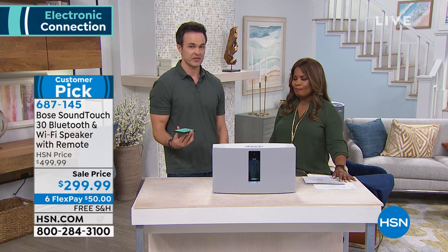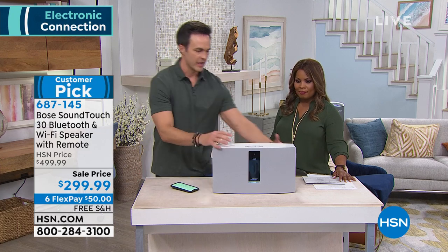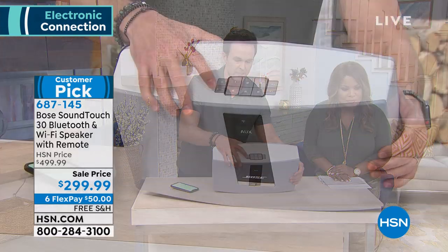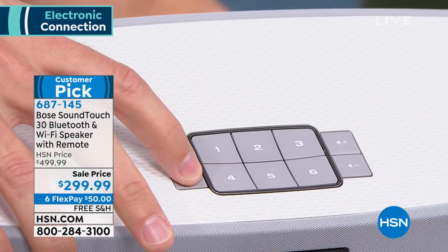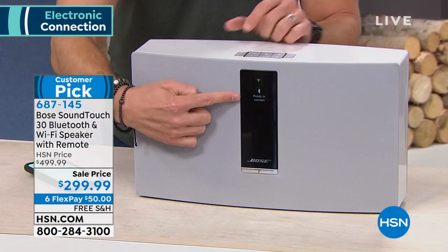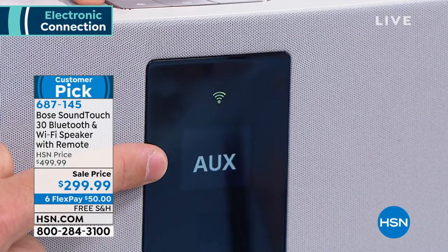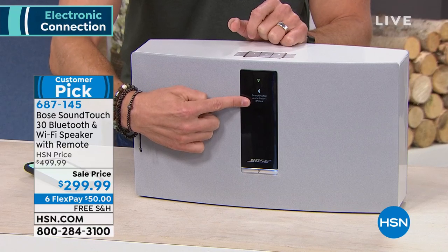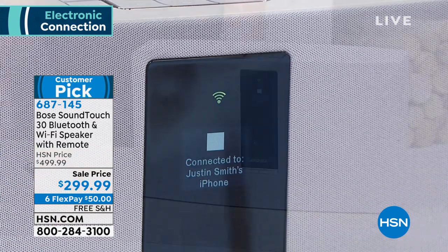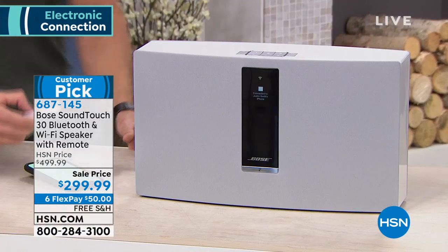This is how we normally play music — sounds kind of tinny, doesn't really do anything for you, doesn't make you tap your feet. Now let me show you how easy wireless connectivity is. I'm going to press one button on the top of my Bose. On this OLED screen it's going to tell you we are activated and ready to connect. And now you'll see it's connecting to Justin Smith's iPhone. Let me go ahead and turn up the volume.